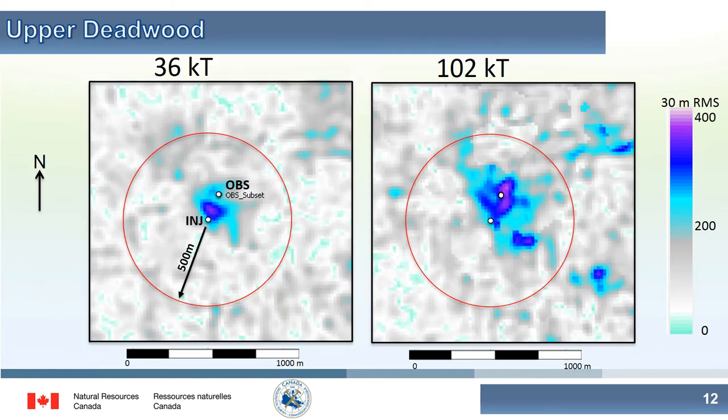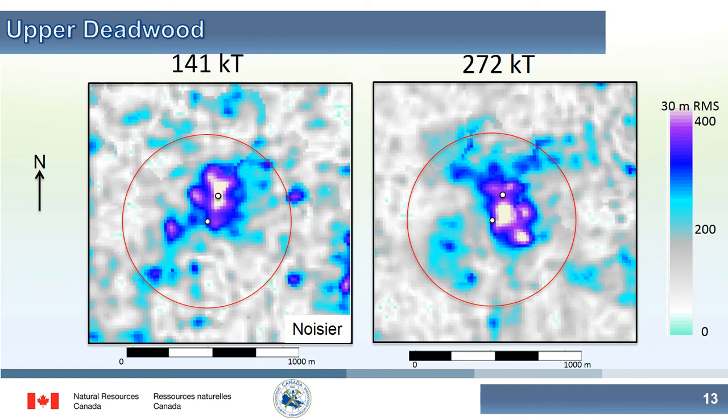We can consider those same volumes looking at plan view maps at the reservoir level. On the left, at the time of the first time-lapse survey, you can see the CO2 plume extending northward towards the observation well. By 102 kilotons, the CO2 continues to spread and is about 200 to 250 meters from the injection well. However, it doesn't seem to be spreading to the southwest, indicating that the geological structure is largely controlling where the CO2 is spreading. In the last two surveys, the plume continues to grow, with the same geological feature controlling the north-northwest, south-southeast spread of the CO2 plume.